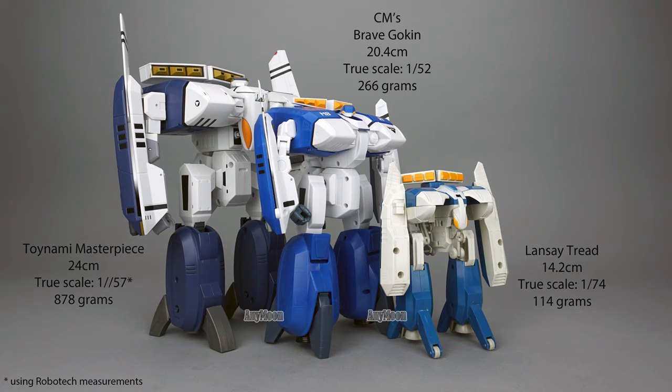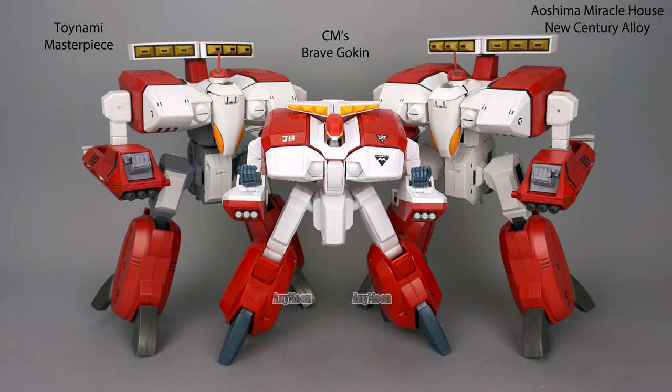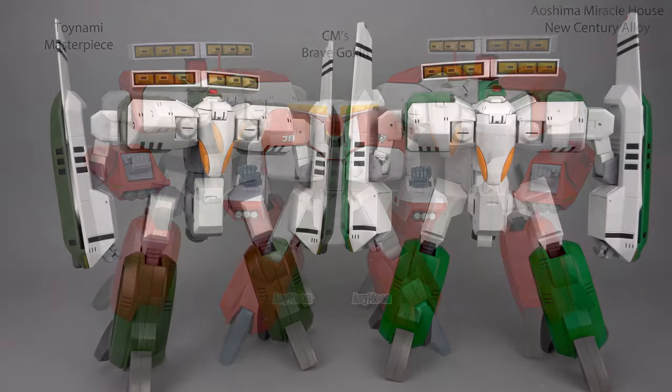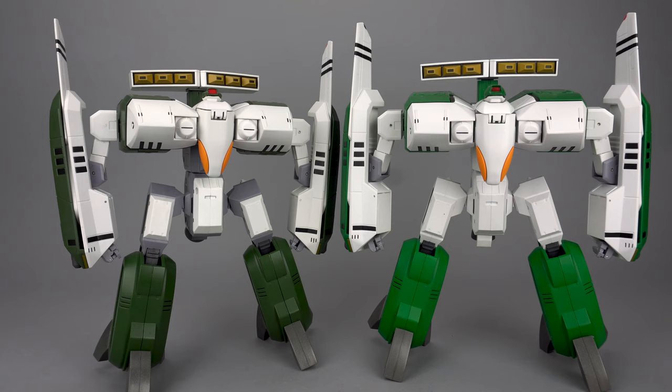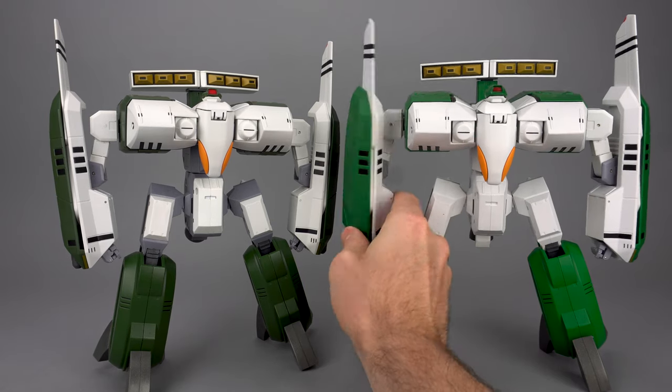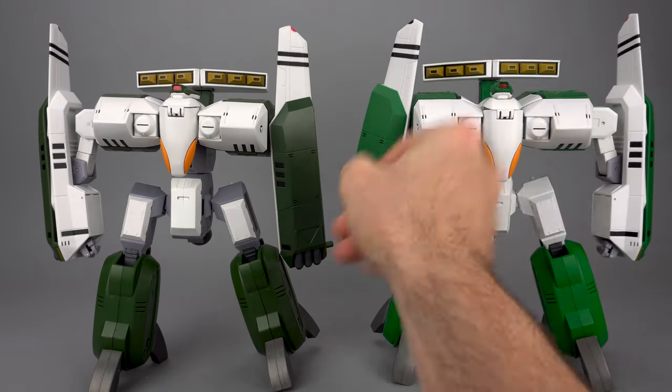Even though the size of these toys seemed to be all over the map, all manufacturers got pretty close to the scale they were shooting for. You would expect the Toynami to be heavier given its bigger size, but what you might not expect is for it to be more than three times heavier. While the CM's toy has nearly no metal unless you attach the metal connecting cradle, the Toynami has metal lower legs that add significant heft. You've probably already noticed the Aoshima toy and the Toynami toys, although basically the same, do have a little bit different color to match their corresponding Alpha or Legios toys.